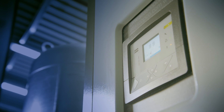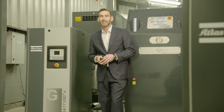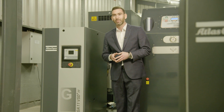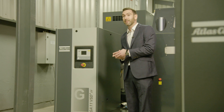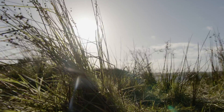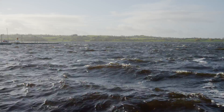This high-pressure nitrogen skid has two best-in-class products: the NGP Plus Nitrogen Generator and the G8 VSD Plus Compressor. This skid is installed and maintained by Atlas Copco and helps Brefni Air reduce its nitrogen costs and their carbon footprint, which is vital in a beautiful country like Ireland.